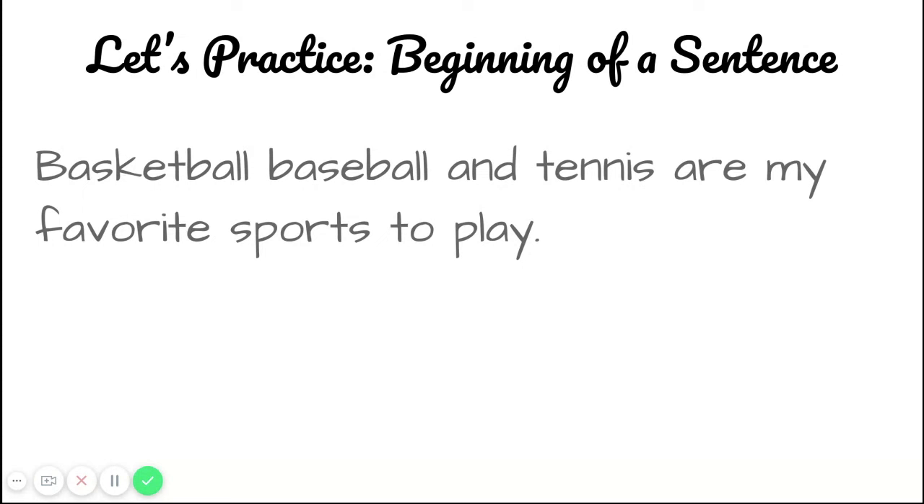Let's do another one. This is an example with the series at the beginning of the sentence. I'm going to read the sentence, and I want you to pause and see if you can figure out where the commas go. The sentence says: basketball, baseball, and tennis are my favorite sports to play. Take a moment to think about where the commas might go in the sentence.